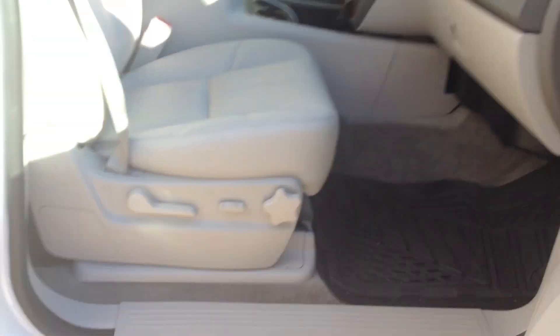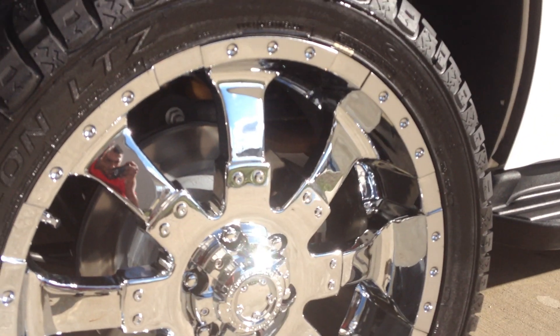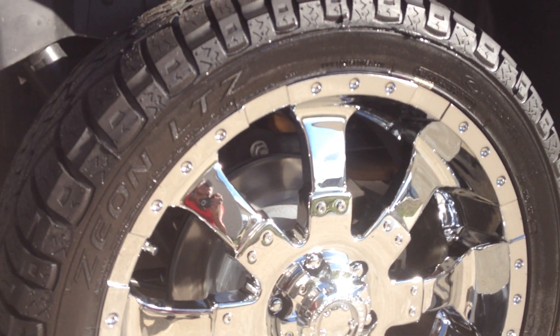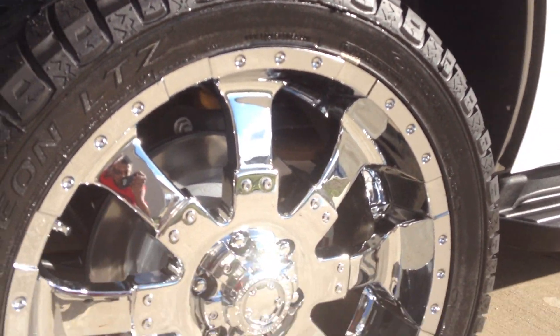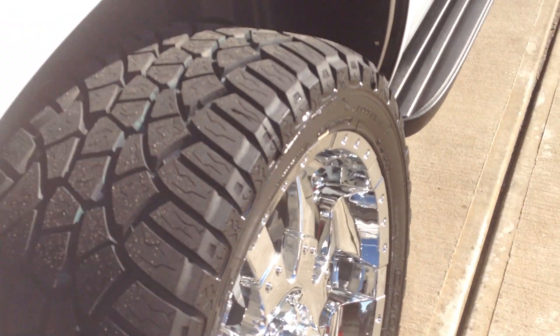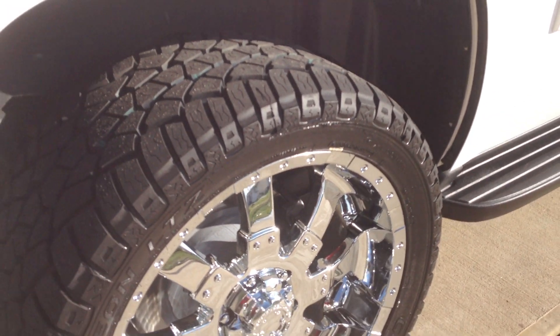Today I got my 22-inch Goliaths put on with some Cooper Zeon LTZ tires — 305/40/22. Pretty wide all-terrain tire, look a little aggressive.